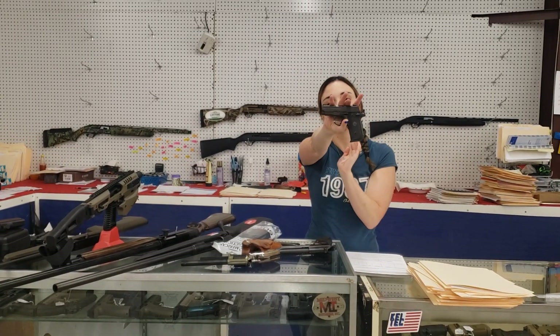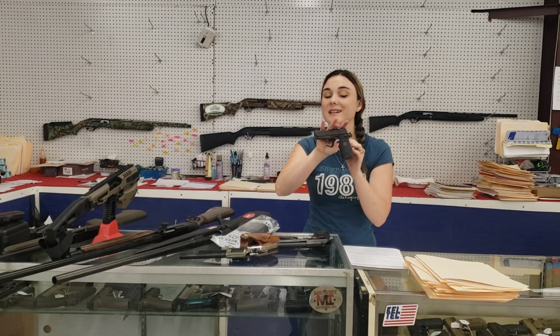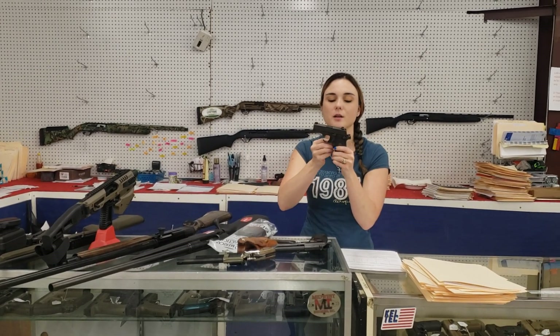Last but definitely not least: Sig P238, little .380 here, in the Legion model with the night sights and her box. $500 plus tax. Y'all, come in and check out all the great deals we're running. You don't want to miss out. We'll see y'all later. Bye, y'all!